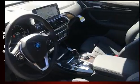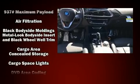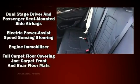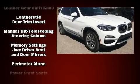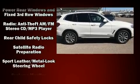BMW also prioritized safety and security with features such as dual front impact airbags with occupant sensing airbag, front and side impact airbags, traction control, brake assist, anti-whiplash front head restraints, a security system, an emergency communication system, and four-wheel disc brakes with ABS.